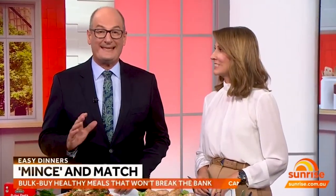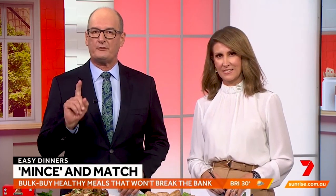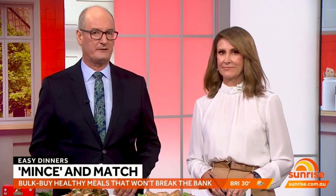With grocery prices on the rise, making tasty budget-friendly dinners can be a struggle. But by bulk buying one protein for the week, you can save money and spice things up in the kitchen.